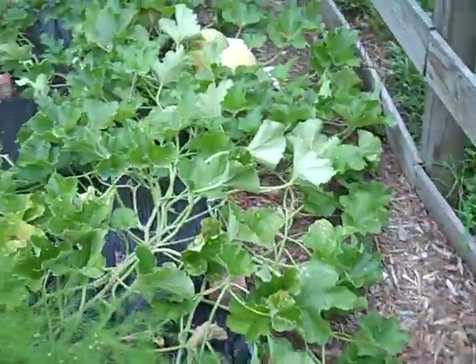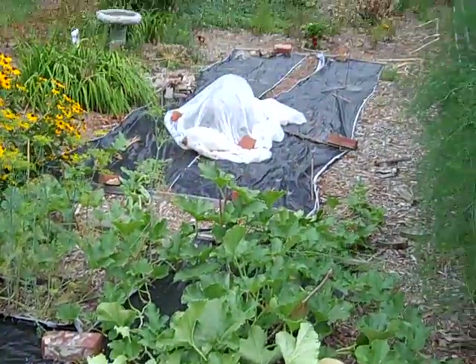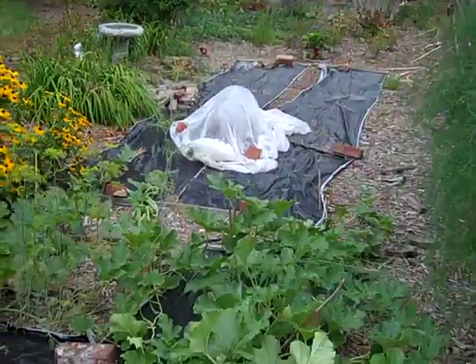Here's the other, the last cantaloupe plant — that makes five that we have. Over there is where the watermelon plant had been. We only got two off of that and it died. I think it was just too hot and dry for it.